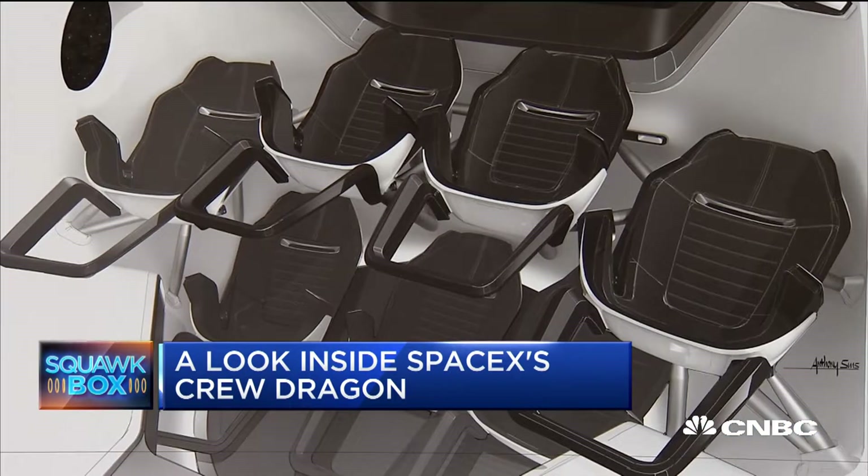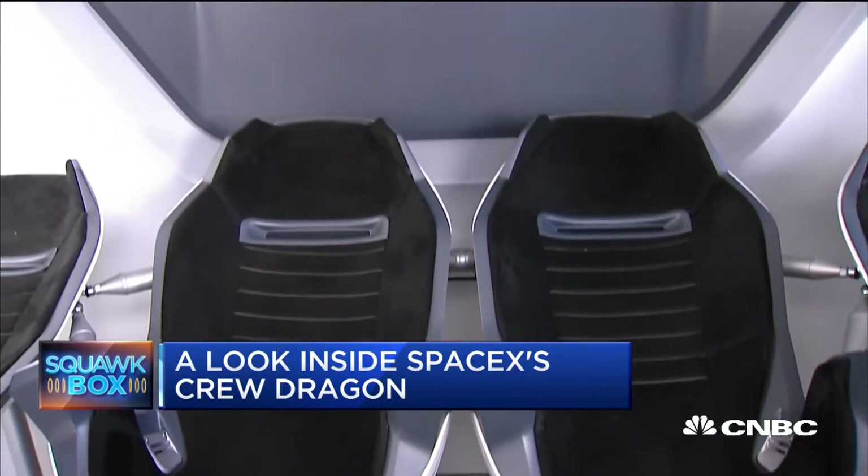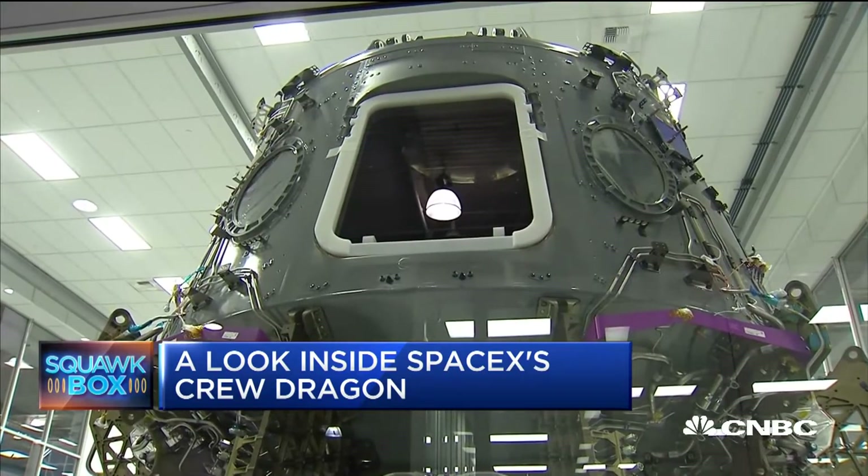At its Hawthorne, California HQ yesterday, SpaceX displaying a mock-up of Crew Dragon — four cushioned seats tilted up toward a touchscreen that will display the progress in flight. It also showed off the real thing, which is under construction on the rocket factory floor as the spacecraft goes through the certification process with NASA.